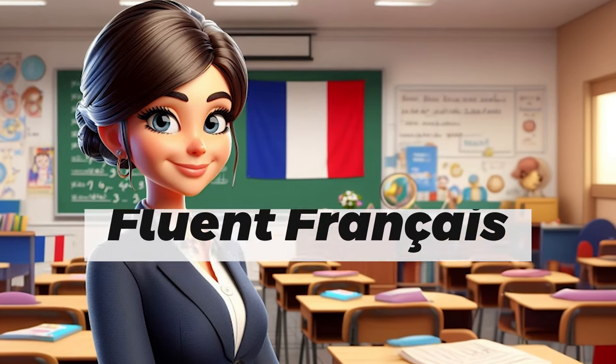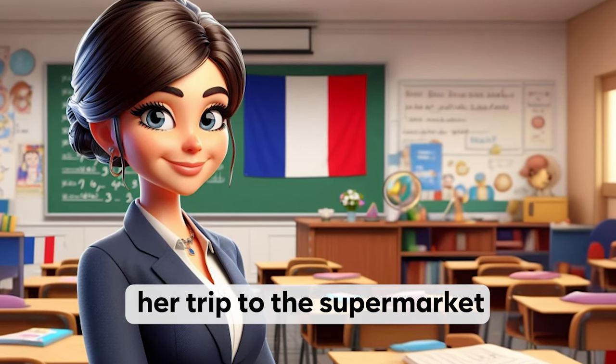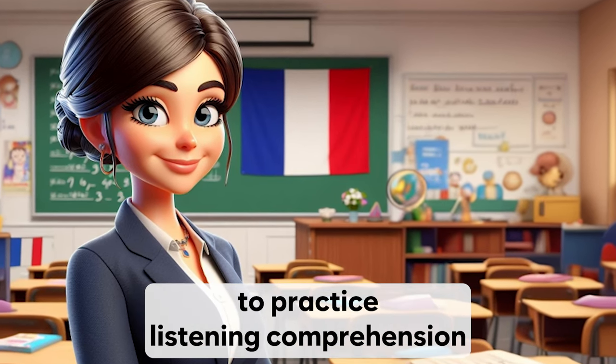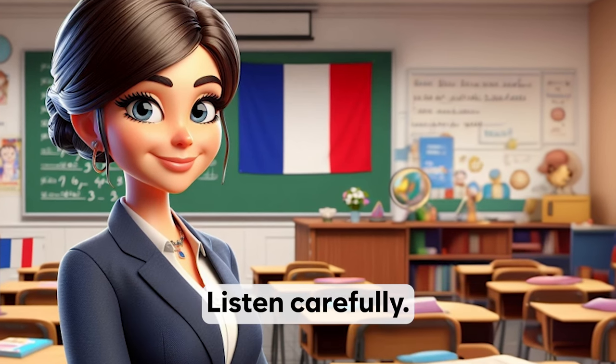Welcome to Fluent Français. In this video, Sophie will talk about her trip to the supermarket. This is a great opportunity for learners of French to practice listening comprehension and vocabulary acquisition in a real-life context. Listen carefully.